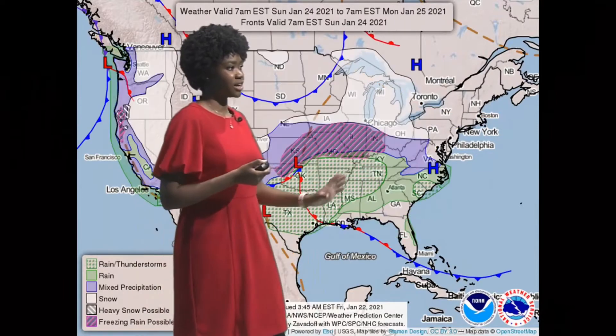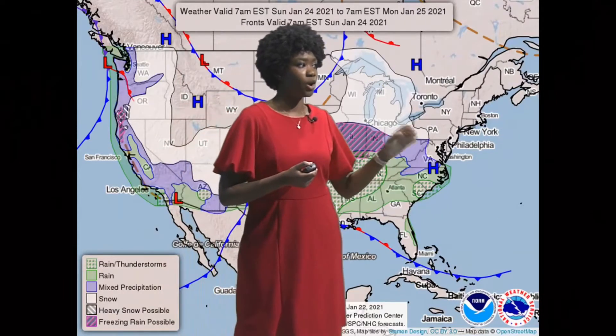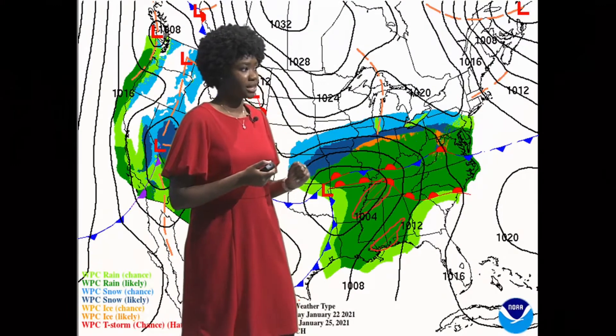So this rain event is going to progress our way. This is our Sunday map. We're still under high pressure for the majority of Sunday, but as we move into the evening you'll start to see some clouds moving in, and this is our Monday map.